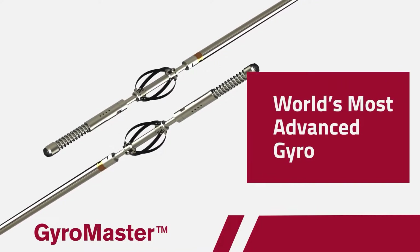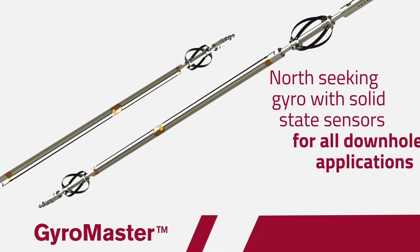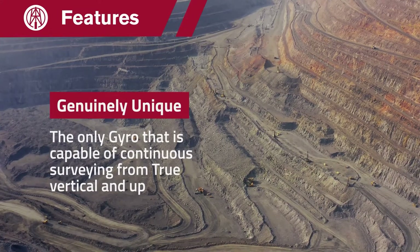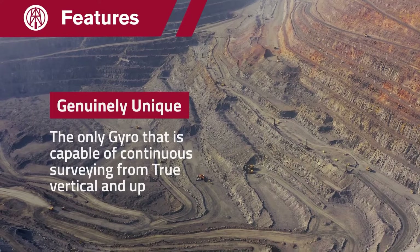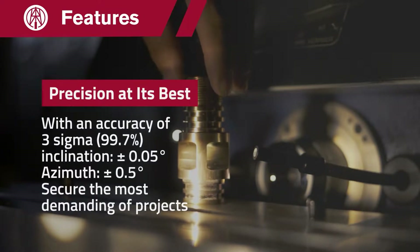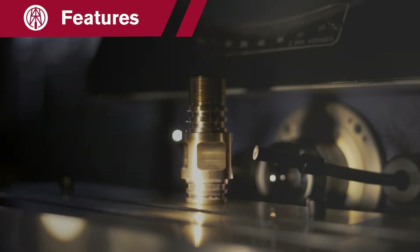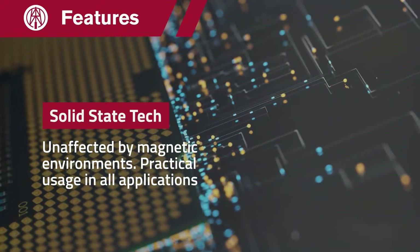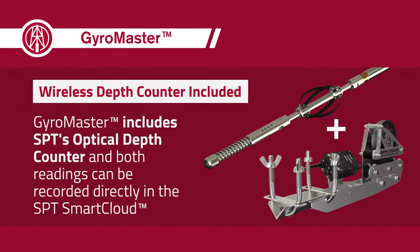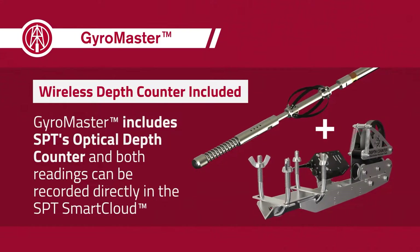The GyroMaster is the world's most advanced north-seeking gyro for all downhole applications. The only gyro in the industry capable of continuous surveying from true vertical and up. Secure the most demanding projects with an outstanding accuracy of 3-Sigma. This versatile technology is unaffected by magnetic environments.